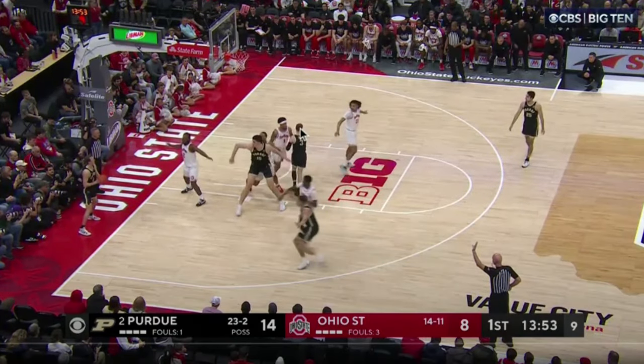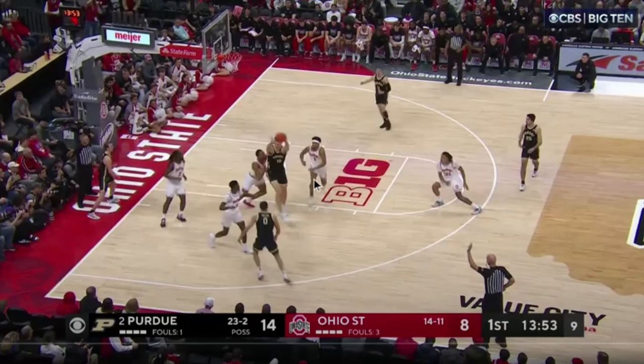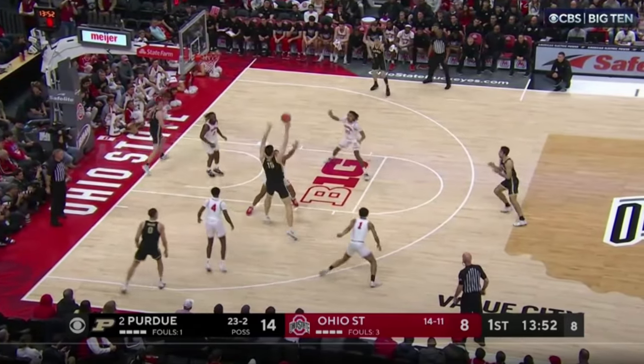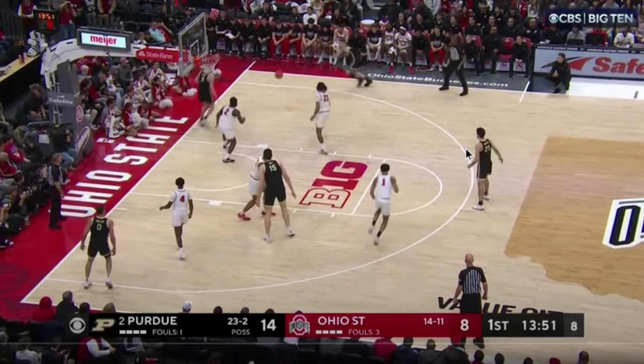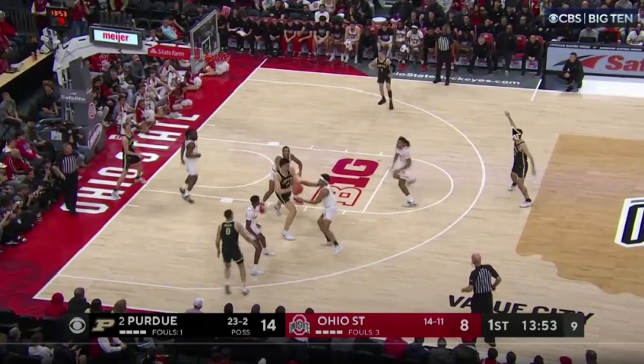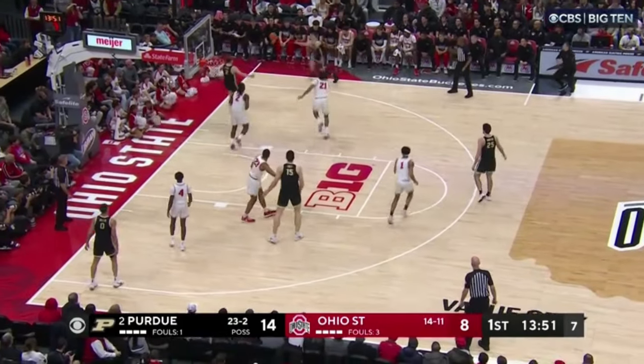Purdue likes to run a baseline out-of-bounds play where they seal and look for Zach Edey off the inbounds. When that pass happens, Ohio State doubles instantaneously — they send help off of Braden Smith, who is a very good shooter. That tells you Ohio State's priorities: we are going to help aggressively. They had Morton available to help too, but they sent the double from the opposite side and trusted themselves to be unbelievably aggressive.